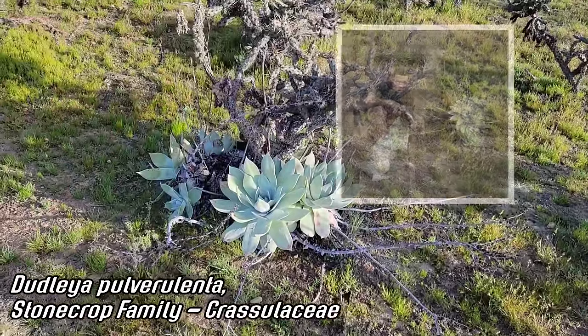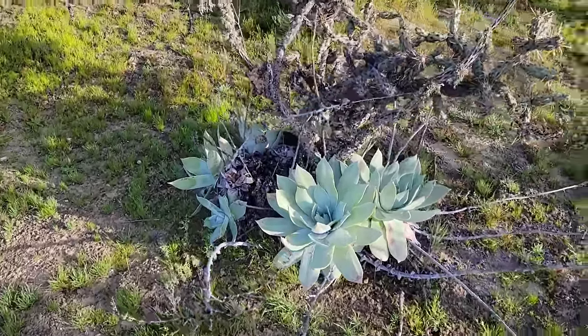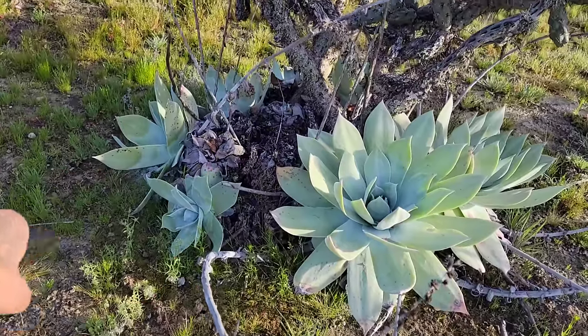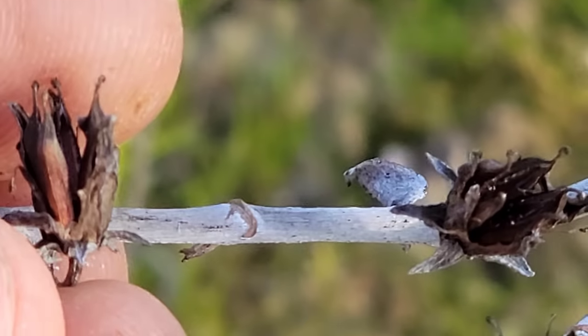I first saw this species down here in 2015. Came back later and it seemed like most of them had been poached — these do get poached really hard. But they're also very easy to grow from seed. I thought this population had disappeared, but now I found they're growing again. You can see it's forming a nice colony, producing offsets.